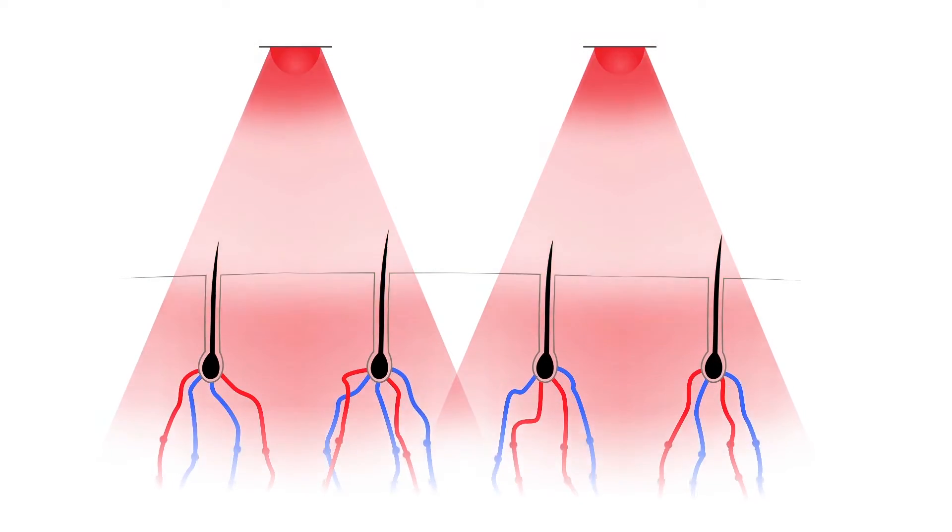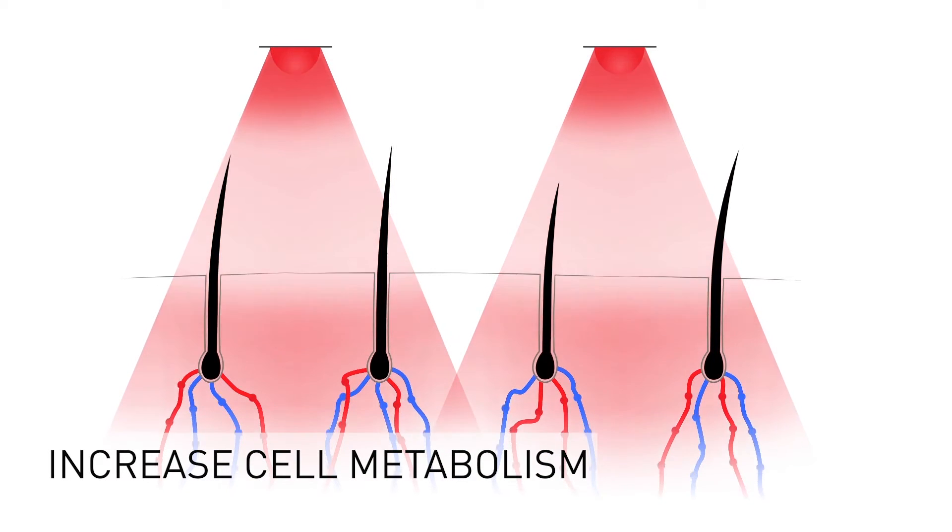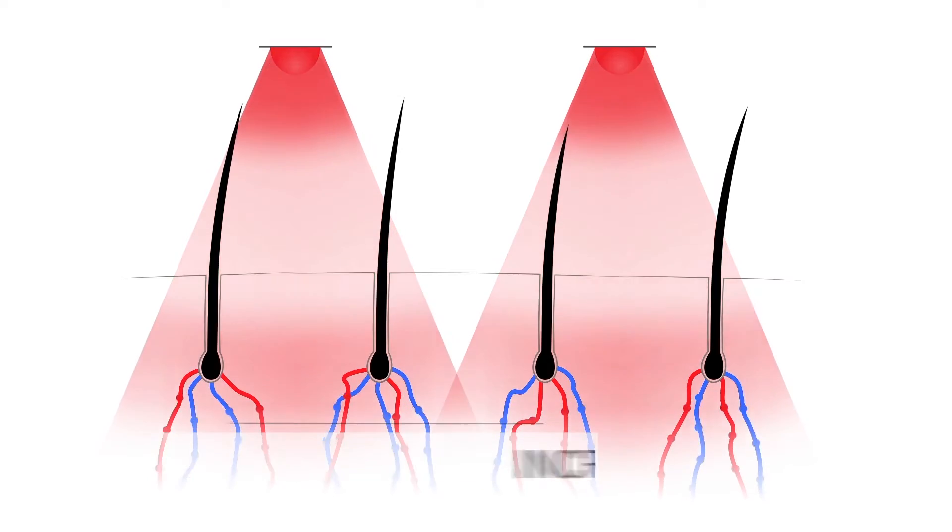Low-level laser therapy has been clinically shown to treat hair loss and help regrow hair. This is because the cells absorb the light energy, causing them to increase their metabolism rate and ATP production. When the cells begin functioning again, long dormant hair follicles begin producing hair again. It's just like watering a plant that hasn't been watered in a long time — it comes back to life and starts growing again.